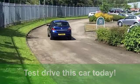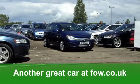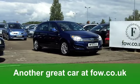A great-looking car, even better-looking if it's on your driveway. Discover it for yourself at Fords of Winsford.